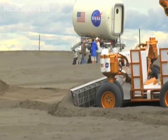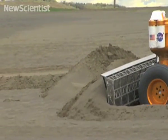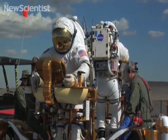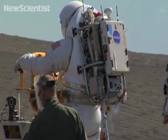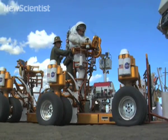A bulldozing blade can be added to the truck if it needs to clear a landing pad or dig up some lunar soil. The researchers plan to analyse the results from these tests, all in preparation for a second round of trials in October at another location.